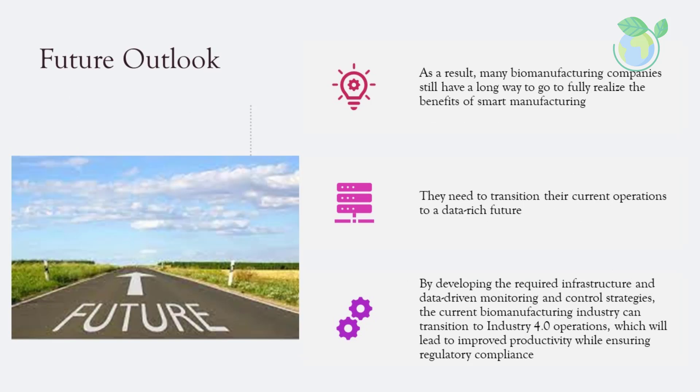As a result, many biomanufacturing companies still have a long way to go to fully realize the benefits of smart manufacturing. They need to transition their current operations to a data-rich future. By developing the required infrastructure and data-driven monitoring and control strategies, the current biomanufacturing industry can transition to Industry 4.0 operations, which will lead to improved productivity while ensuring regulatory compliance.